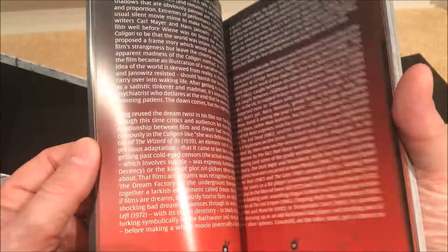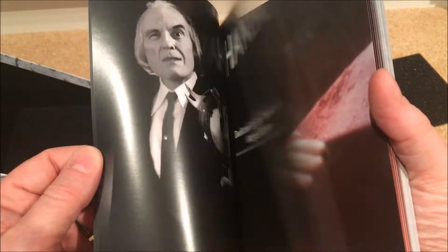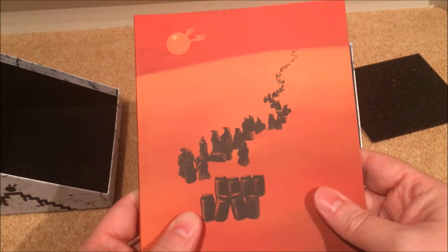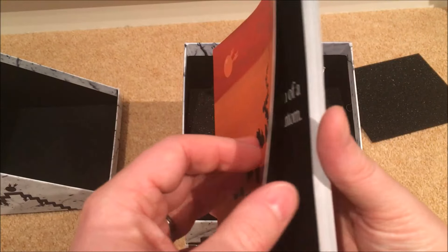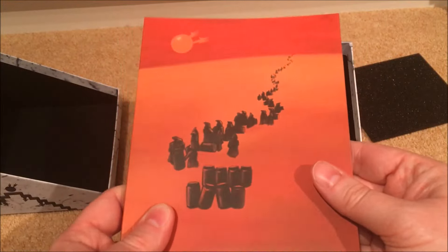I don't normally read all the literature that comes with Arrow special editions, but I'll admit — I haven't actually seen any of the Phantasm movies. So I think for once I'm actually going to give this book a good read tonight, see what it's about. Anyway, there's the booklet — let's get stuck into the rest.